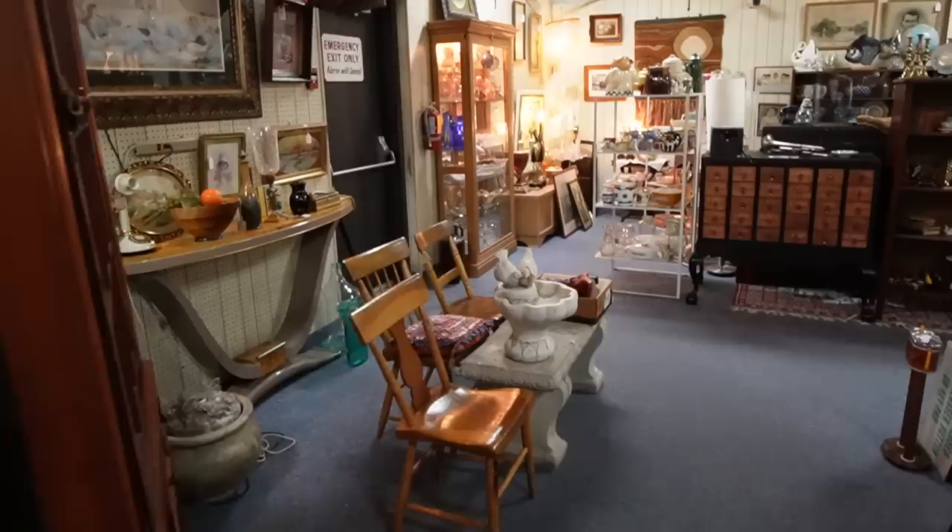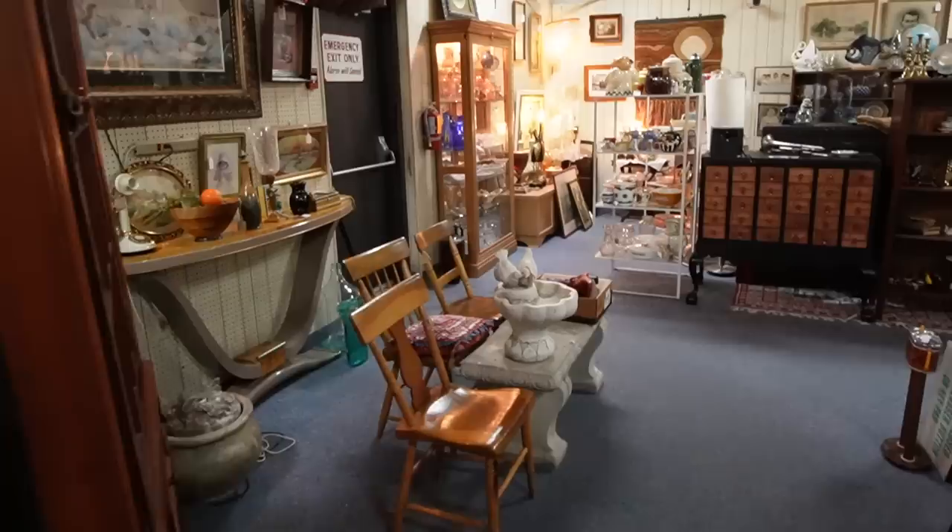Well here is a lovely vintage booth in the corner. Looks like this is sold — that's a neat piece of furniture.